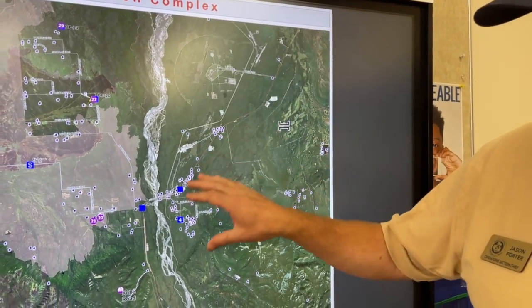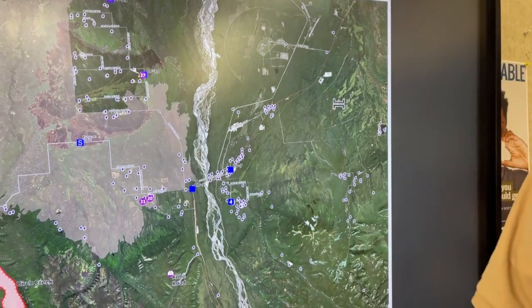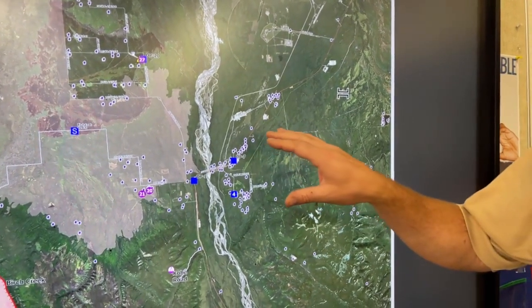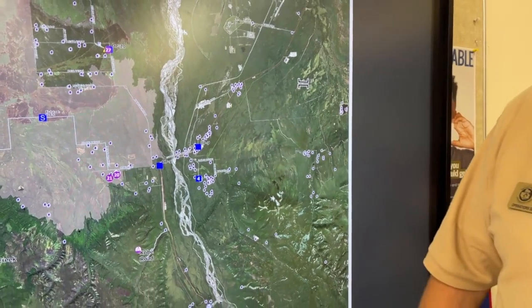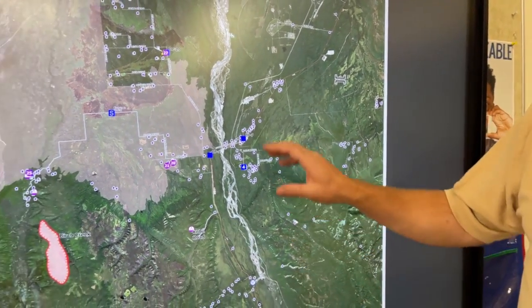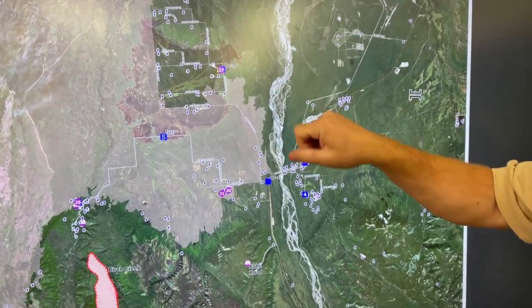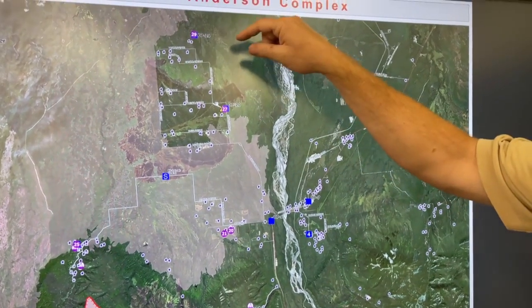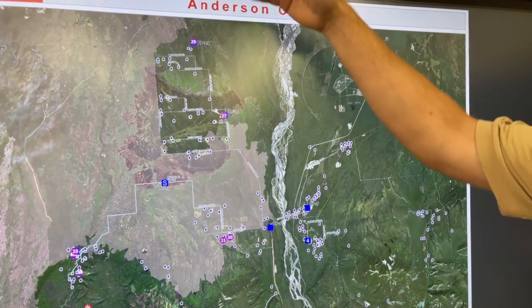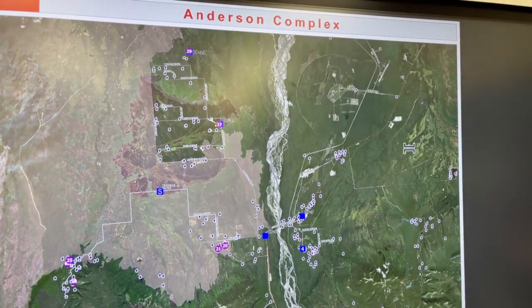Moving further south along the Park Highway, we have a group assessing structures and beginning to do the same operations of plumbing those structures and doing fuels treatment around those to make them defendable. Moving across the river to the west — we refer to this area as the North 40 — we have a division in here enhancing dozer lines and fuel breaks should the Teclanica Fire continue to push to the south, as it's been kind of showing us it wants to do.